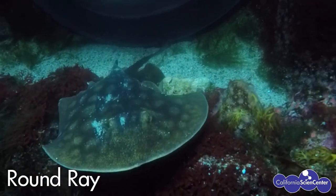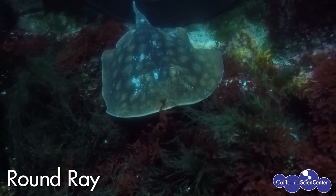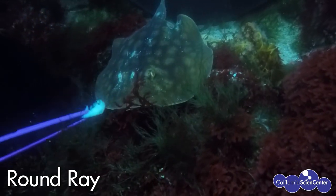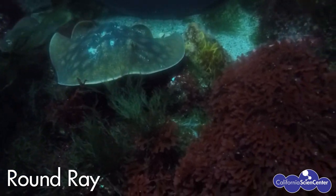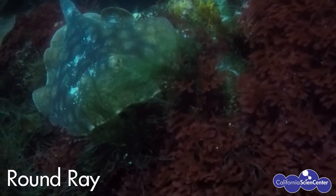Round rays are adapted to camouflage very well by burying themselves in the sand, where they find small pieces of fish and crabs to eat. Andrew carefully feeds them using a very thin, specialized tool.